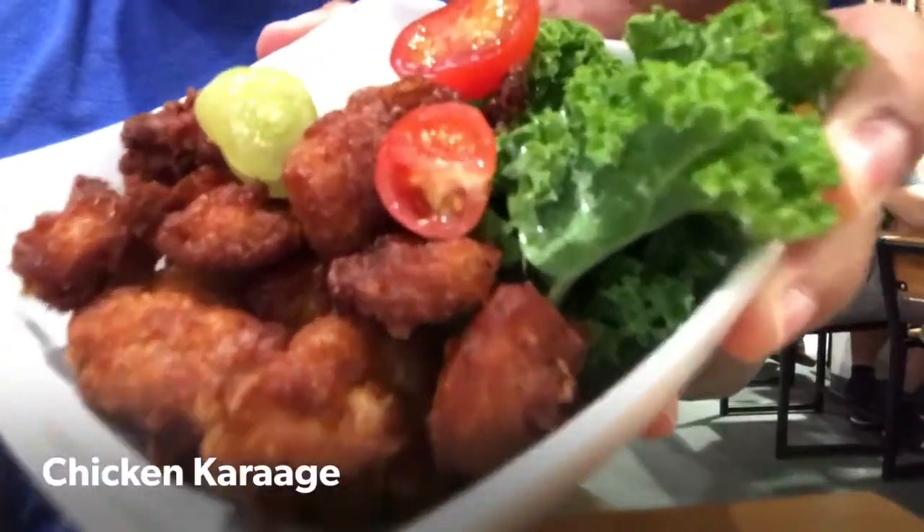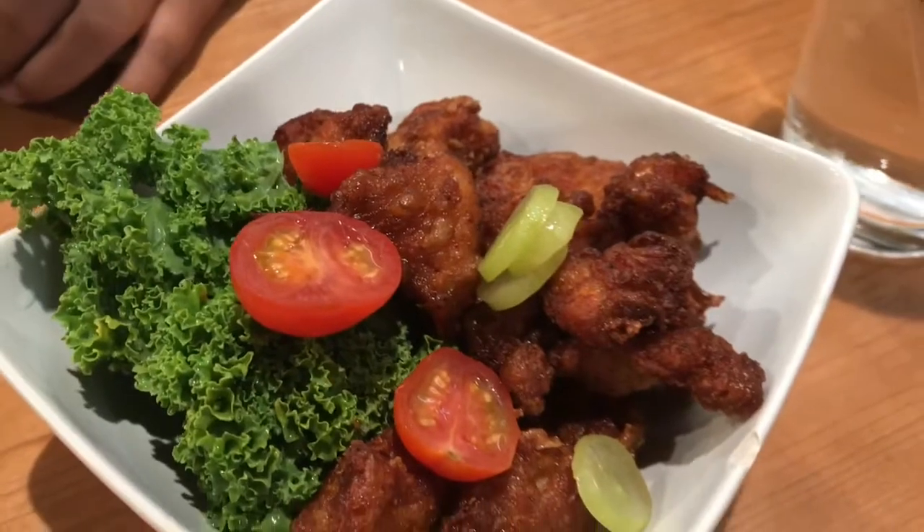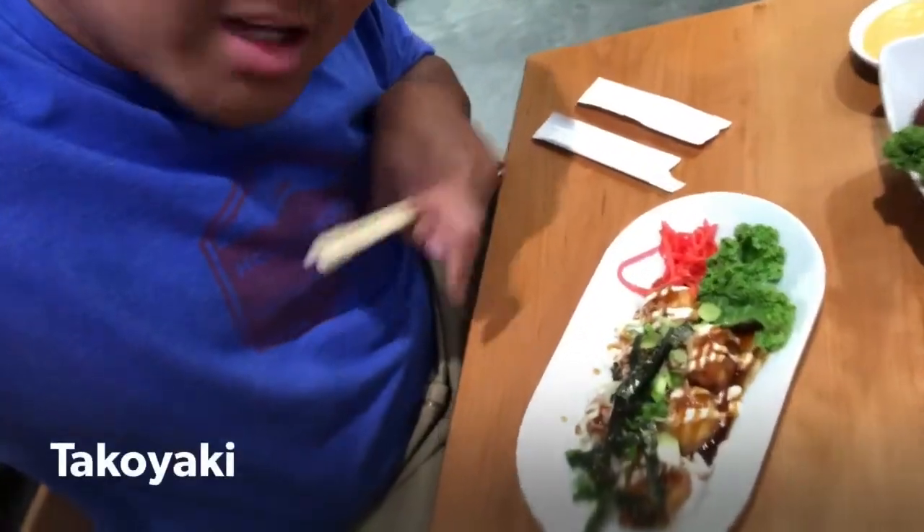This is what people want to eat — this is why it's busy here. Chicken Karaage. This is a Takoyaki.